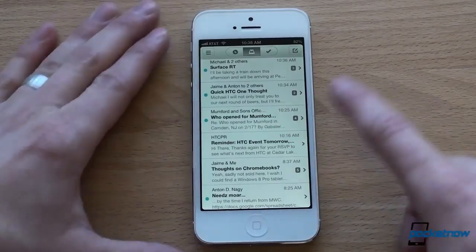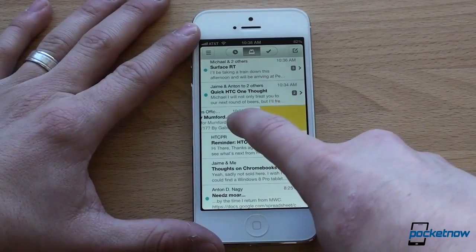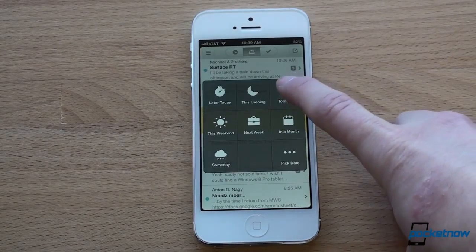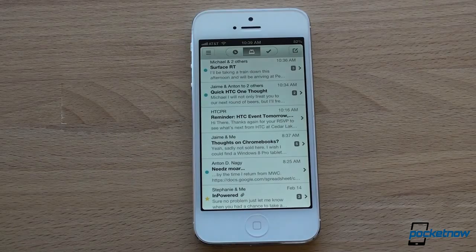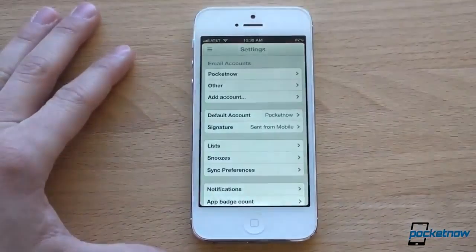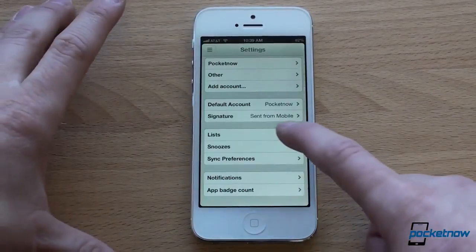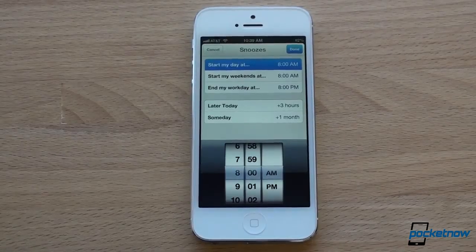But I can do other things. For example, let's say I want to be reminded about this Mumford & Sons email later. This is really the most important part. I slide over until it becomes yellow, and then I get this pop-up that says, when do you want to be reminded of this message? If I choose tomorrow, it will literally leave my inbox on my phone and all of my other devices, and then it will be pushed back into my inbox at the top when the time comes. It's set for tomorrow, and you can actually configure when these things come back. If you go to snoozes, I've got start my day at 8 a.m., so tomorrow at 8 a.m. that email will go back into my inbox.